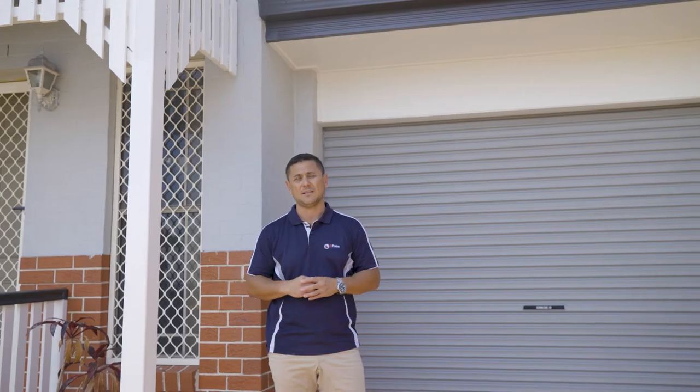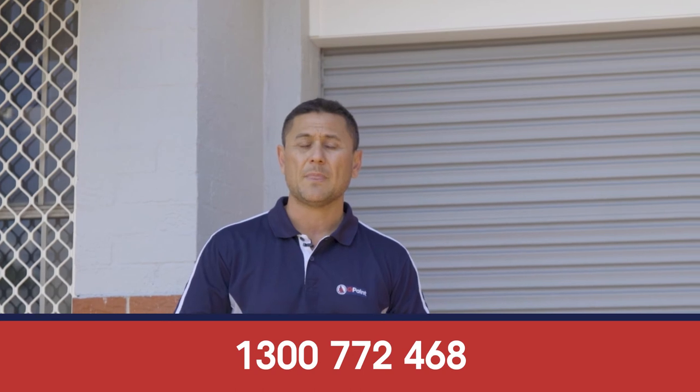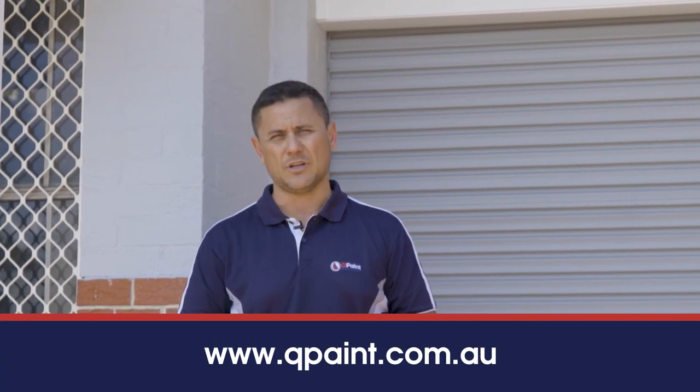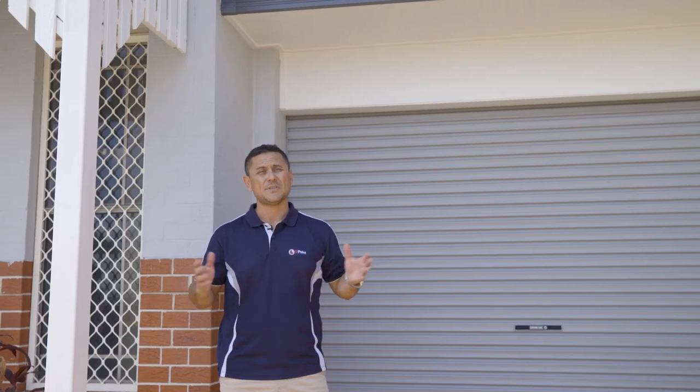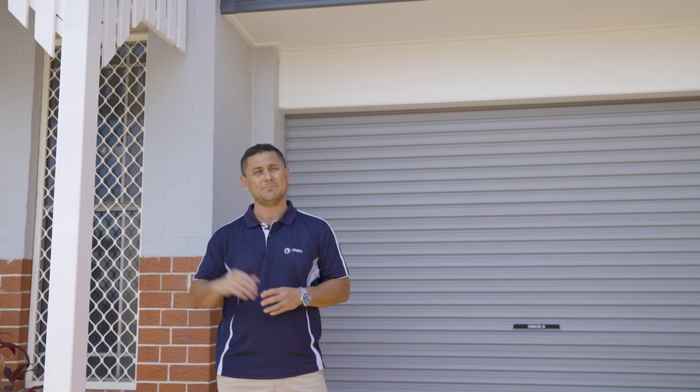Now if you need some assistance with colours — if you're on a body corporate complex or need an exterior repaint — feel free to give us a call anytime. You can check us out on our website qpaint.com.au, or on our socials, Qpaint Instagram and Facebook. Hope to see you soon and look forward to seeing your next job. See ya, bye!